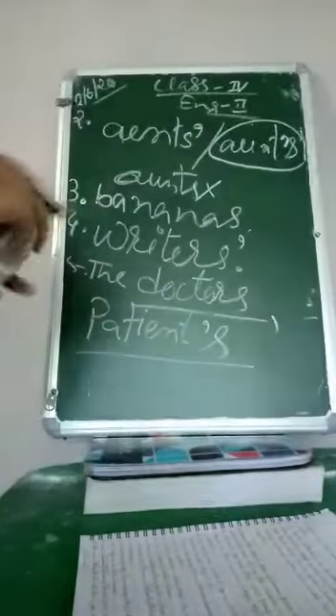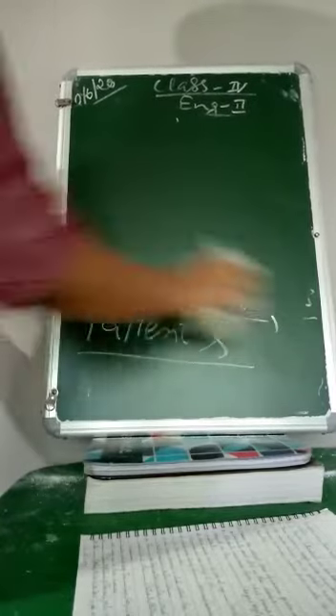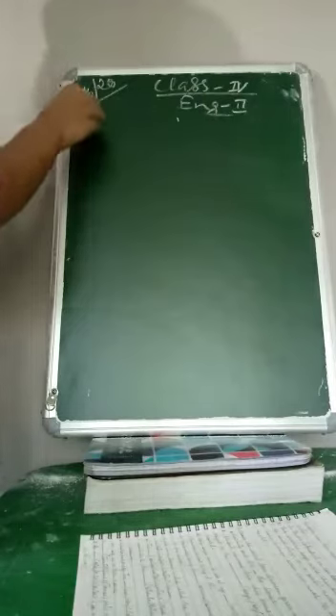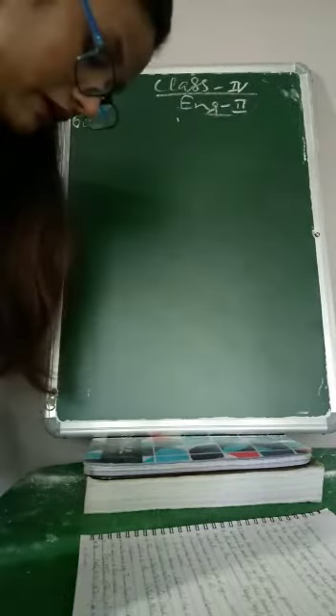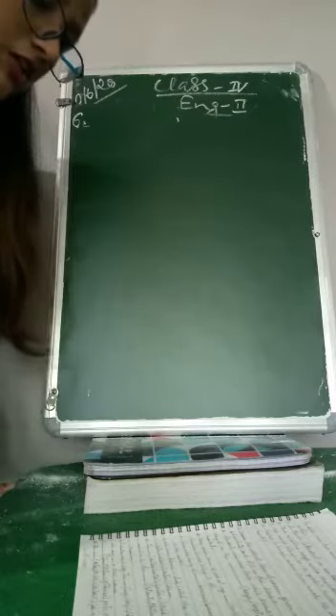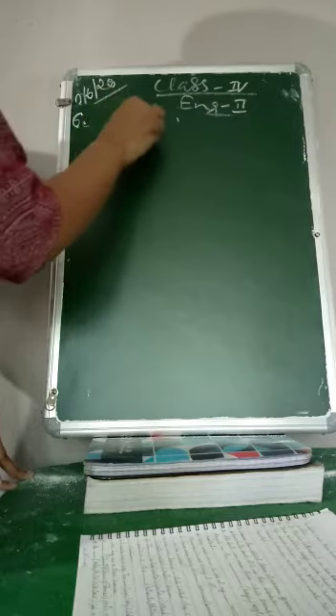Number 6: Laura has a dog. The dog's kennel is as big as a tree house. 'Dog' is singular. The kennel belongs to the dog, so this is the singular possessive form. The answer is dog's — with apostrophe S.